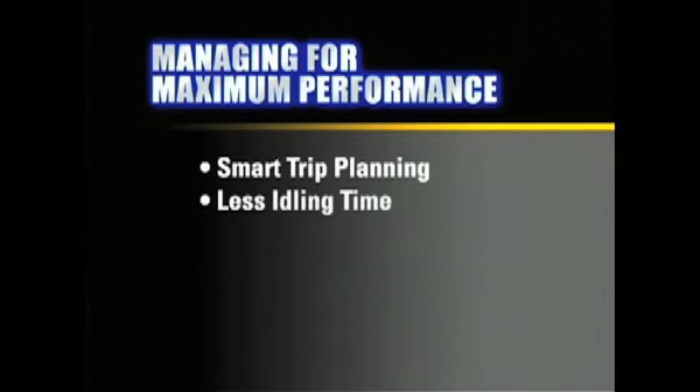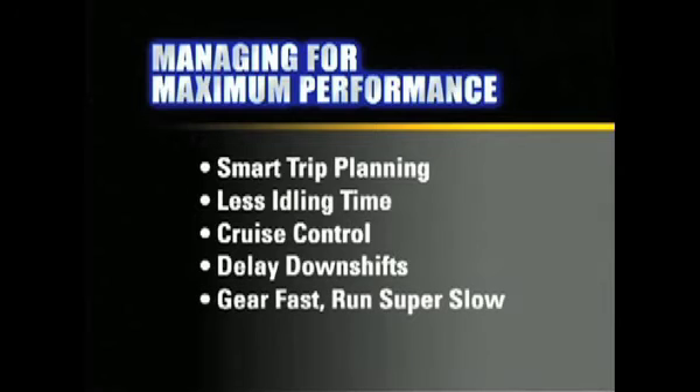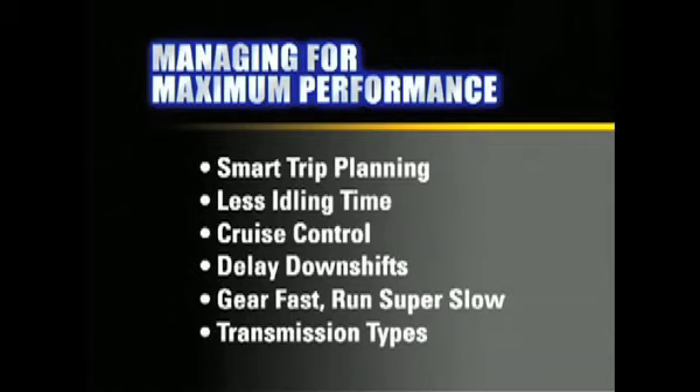Getting the most out of your CAT engine with ACERT technology involves much more than starting up and shifting correctly — in fact, it begins before you get behind the wheel. The best drivers manage for maximum performance: they do smart trip planning, minimize idle time, use cruise control, delay downshifts, and take advantage of the right drivetrain specs by employing a gear-fast, run-super-slow gearing recommendation. Different transmission types also affect performance, so for non-standard transmissions be sure to refer to your owner's manual for driving instructions.